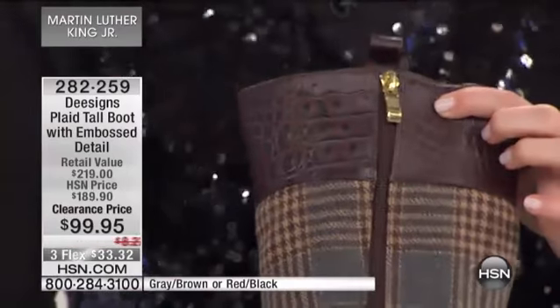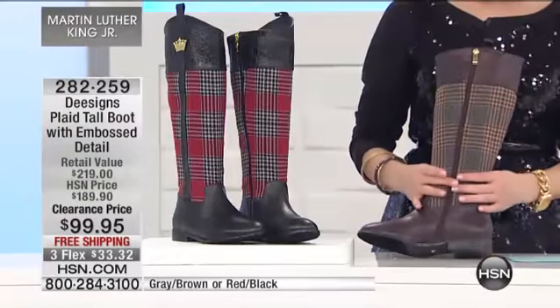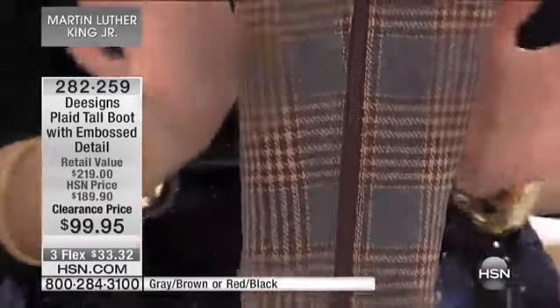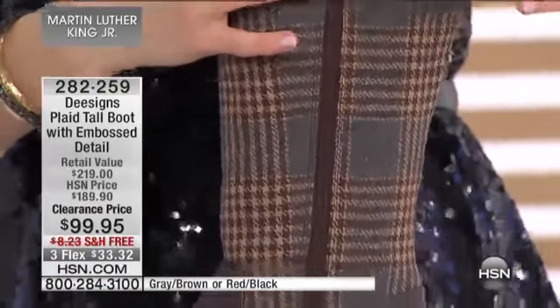Full zipper again on this, all the way down. And then you have plaid fabric down the shaft of the boot here. Really cool, kind of a preppy feel to this.